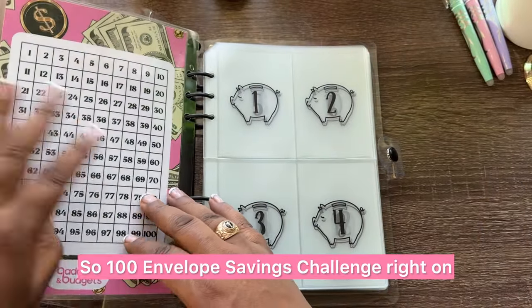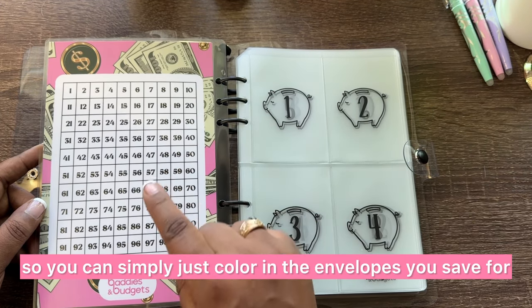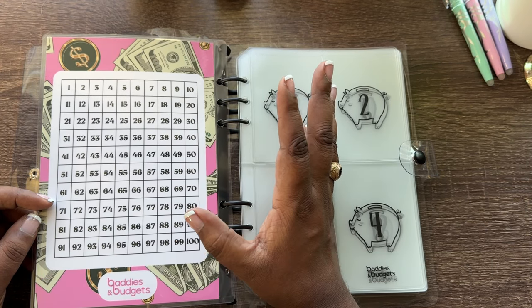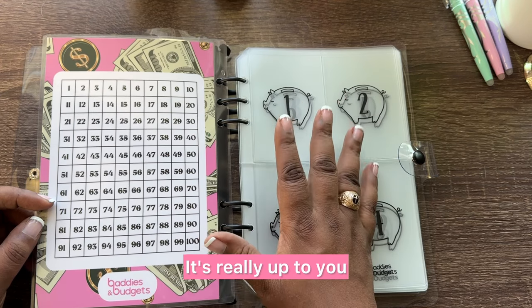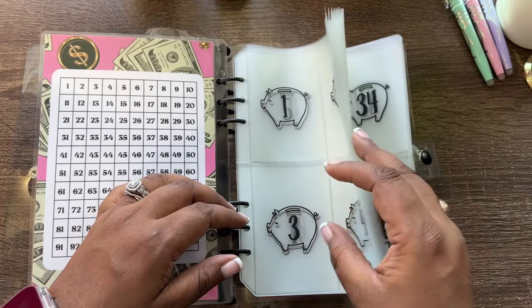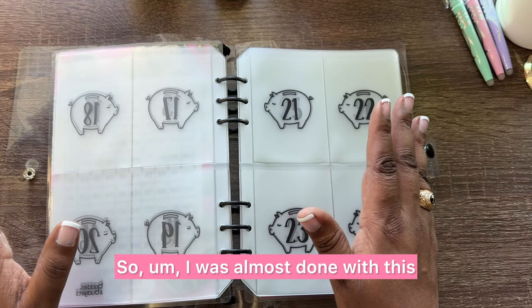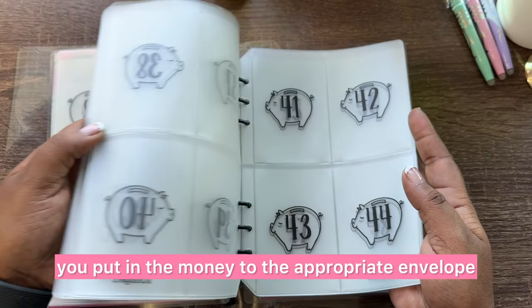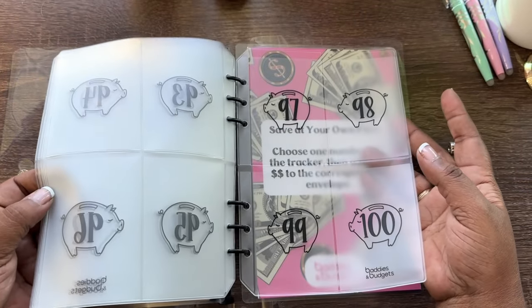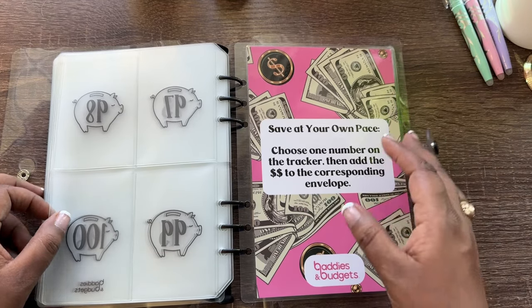So the 100 Envelope Savings Challenge — right on the inside cover is a tracker where you simply color in the envelopes you've saved for. This isn't done in a particular order; you can use a random number generator or plan out which numbers you want to knock out. The envelopes have little piggies on them, say Baddies and Budgets, and are numbered one to 100. She says: save at your own pace, choose one number on the tracker, then add the dollars to the corresponding envelope — it really is that simple.